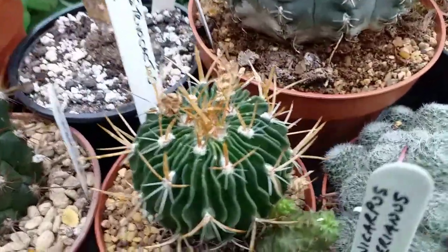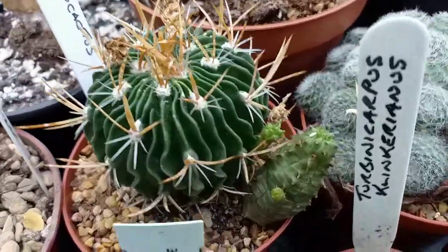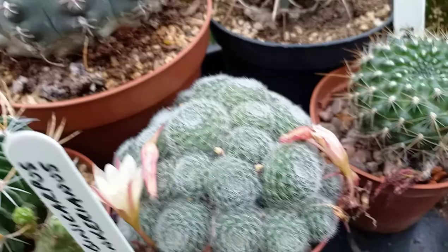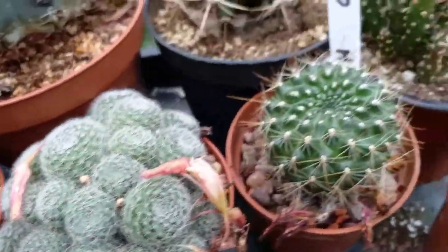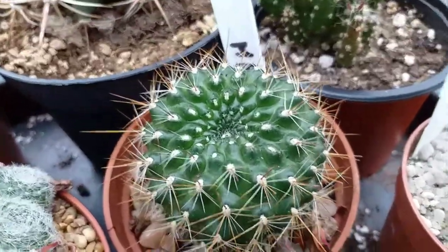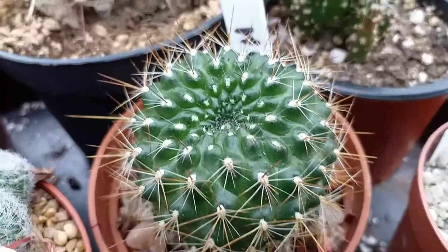A Stenocactus — I'm not sure of the name of that either. A little Euphorbia jumped inside as well. A Robootia — not sure about them. And one I'm definitely not sure about. I think it's a Bootia, but if anybody could identify this one for me, that would be great.